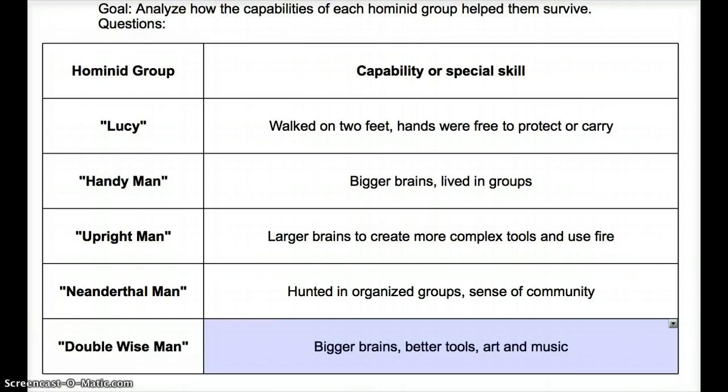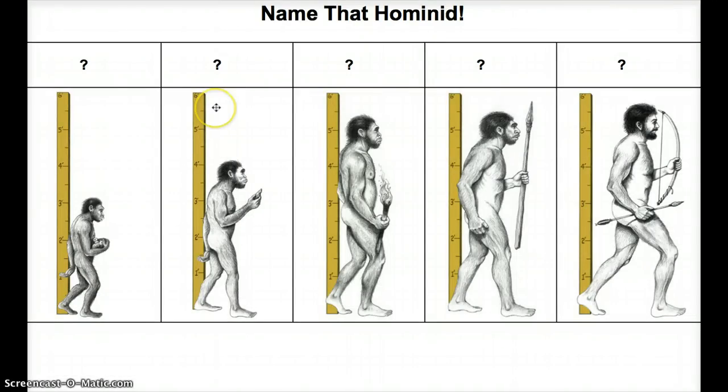One more thing before we talk about our questions — let's play a game: Name That Hominid. We've got all five of our hominids here. I'm going to give you a second to pause and see if you can go through and name them all.